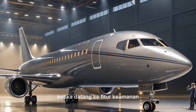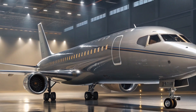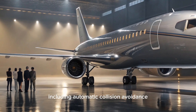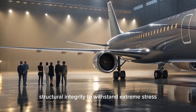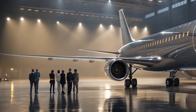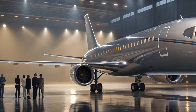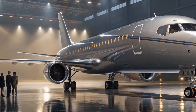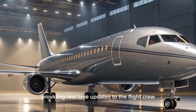When it comes to safety features, the N2100 Garuda Raya does not disappoint. The aircraft is equipped with state-of-the-art safety systems, including automatic collision avoidance, advanced fire suppression systems, and reinforced structural integrity to withstand extreme stress. The emergency systems are fully automated, ensuring that the crew and passengers are well protected in case of any unforeseen events. The aircraft also features a comprehensive flight data monitoring system, which continuously tracks the aircraft's performance, providing real-time updates to the flight crew.